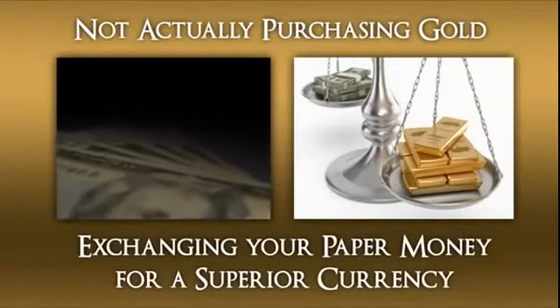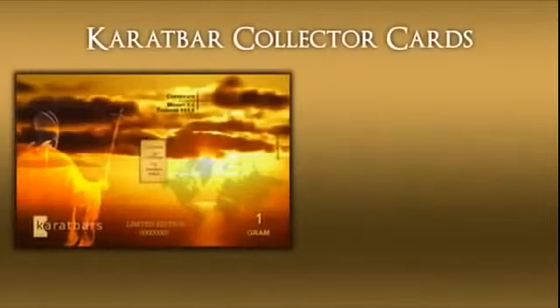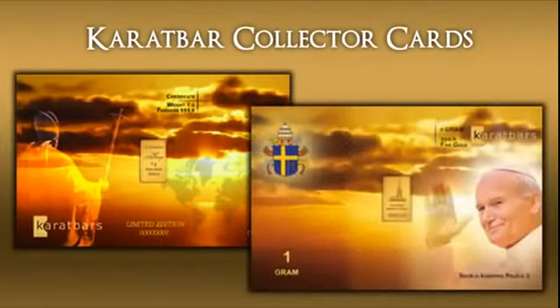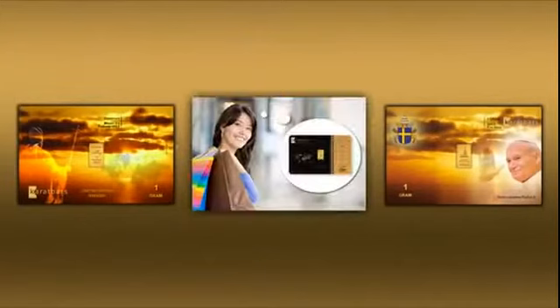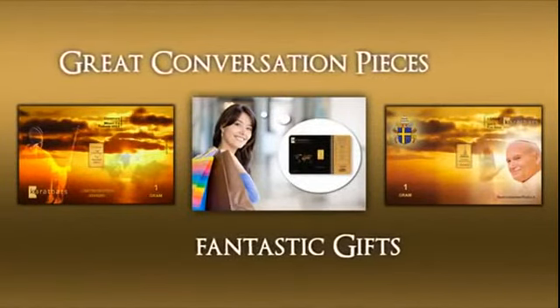Something far more stable. Are you ready for this? Introducing Carrot Bar Collector Cards. Customized cards like this are rare and have the possibility to exceed their purchase value many times over in the years to come. For example, this limited edition of Pope John Paul II will undoubtedly sell out very quickly as only 100,000 of them were created. As you can imagine, they make great conversation pieces and fantastic gifts.